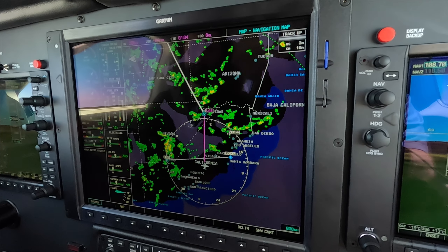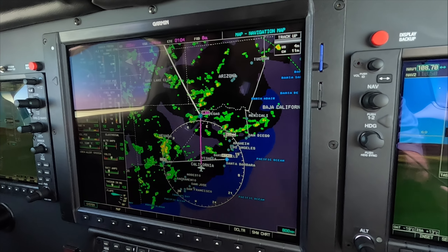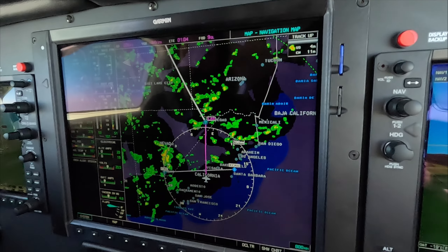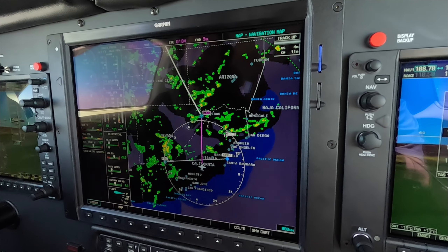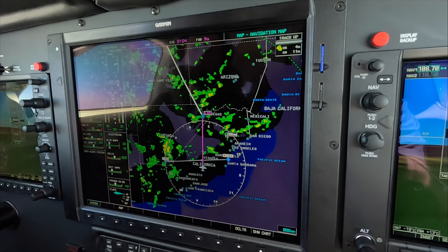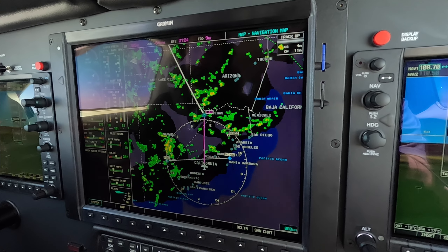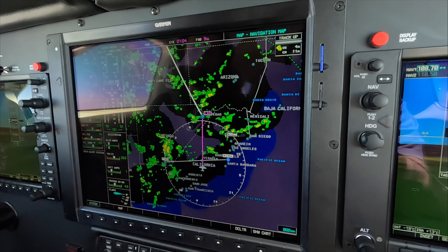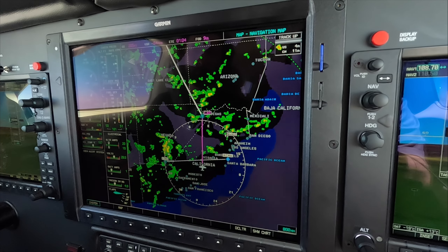Remember, NEXRAD is, while it is indeed a radar product, it's old — older than four minutes in this case because there's processing time. And it's very low resolution, somewhere around 2,000 meters. For those two reasons, it's definitely not to be used for tactical weather avoidance.